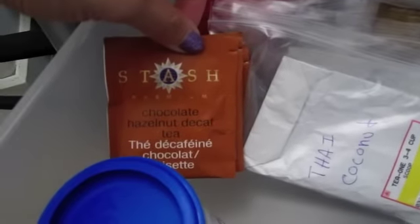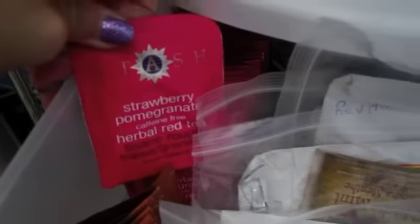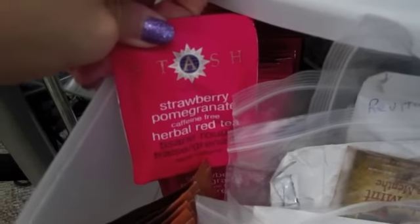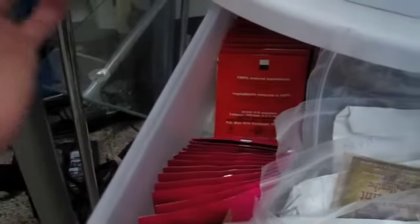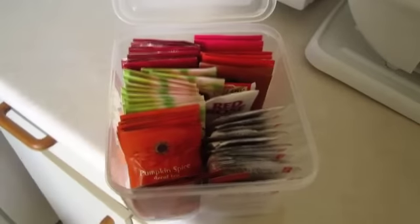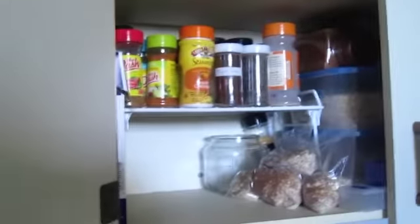Chocolate hazelnut decaf by Stash — this one is really good. I like to include a lot of herbal teas because sometimes I don't want the caffeine. Strawberry pomegranate — another caffeine free one, really nice. You could probably make it into an iced tea in the summertime. Coconut mango — I don't even remember how this one tastes, so another one I have to try.